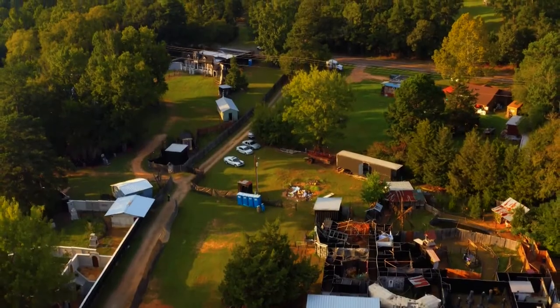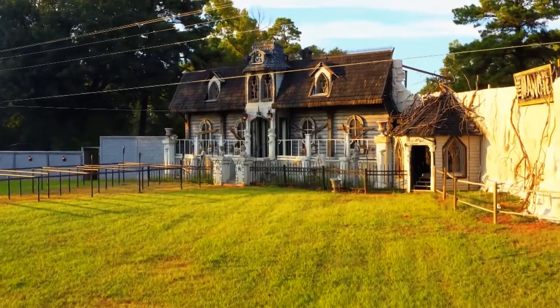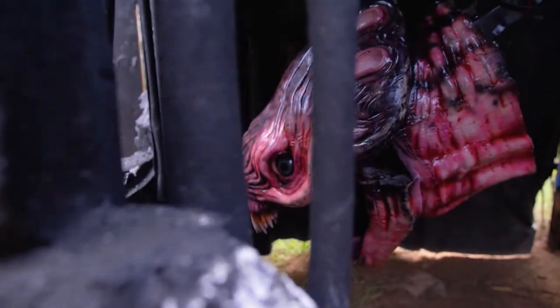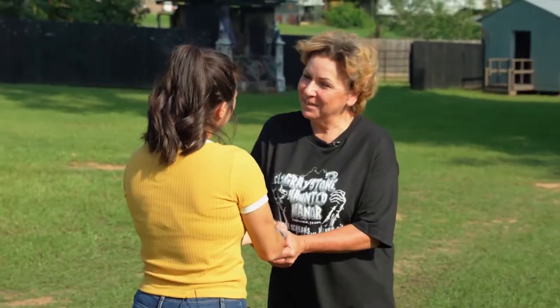Located in Longview, Greystone Haunted Manor is East Texas' largest haunted attraction, and over the years has earned a reputation for being downright terrifying for even the most seasoned haunted house-goers. To give us the inside scoop on what to expect, we met up with owner Sue Gray.